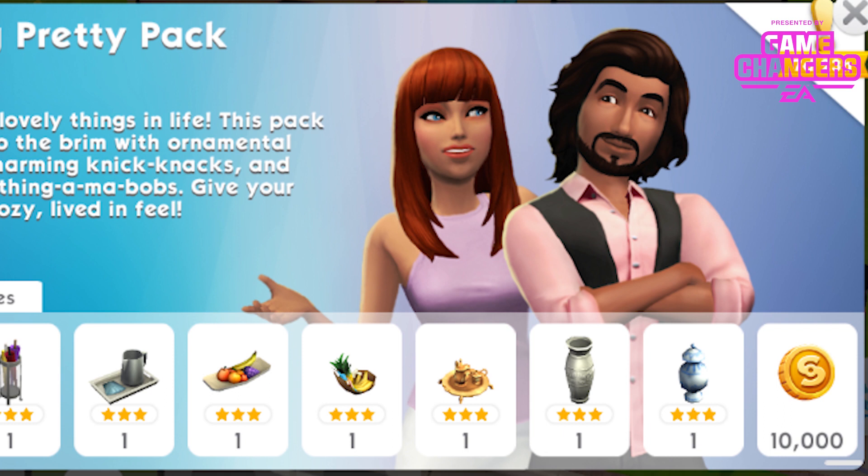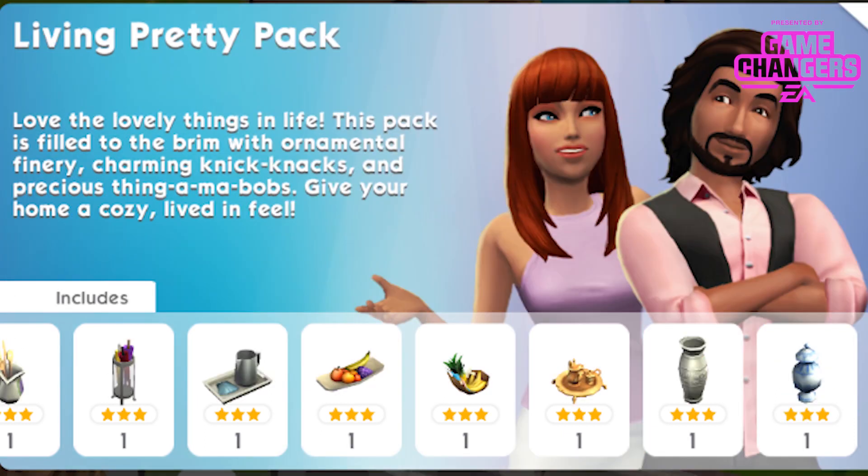So really cute little home accessories pack. The description reads: love the lovely things in life. This pack is filled to the brim with ornamental finery, charming knick knacks and precious thingamabobs. Give your home a cosy, lived in feel. I think it's a really cute pack, I can't wait to show it to you guys when it comes into the game in 2 days time.